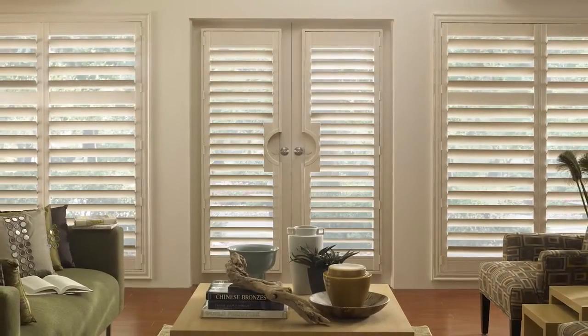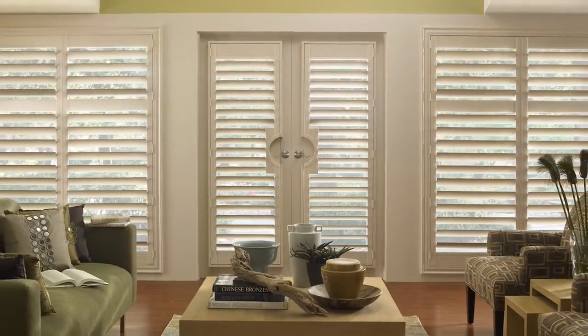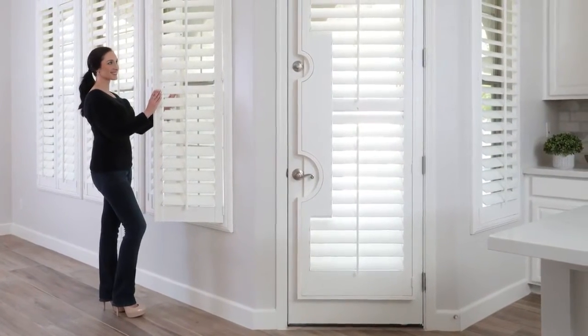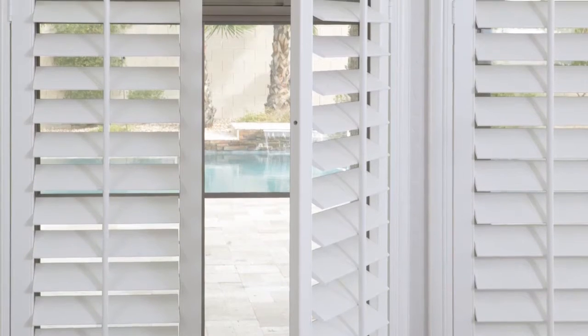Constantly change the look and feel of your home by adding shutters to your windows and stay within your budget. Our shutters here at SelectBlinds.com are fully customizable, so you can have the style you love and the functionality you need without having to compromise.